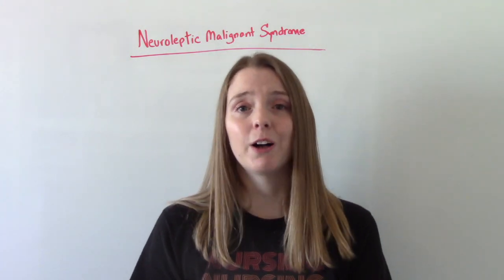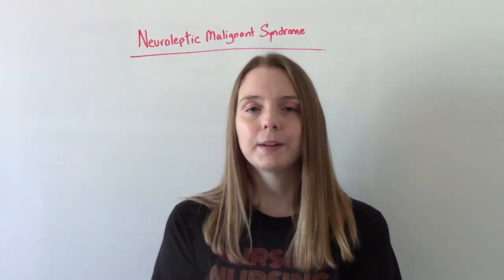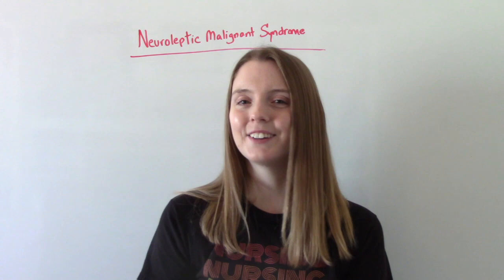I hope you found this video helpful. Don't forget to like and subscribe. If you have any questions or comments, please let me know. I'll see you on the next one.